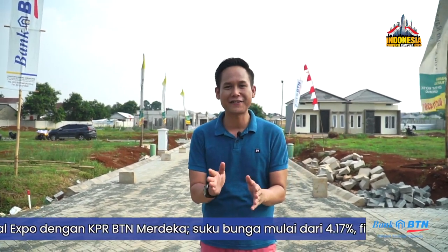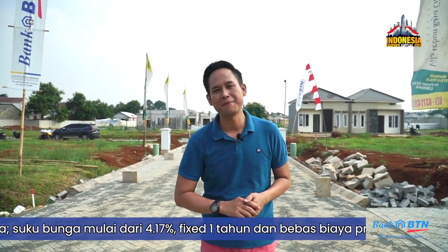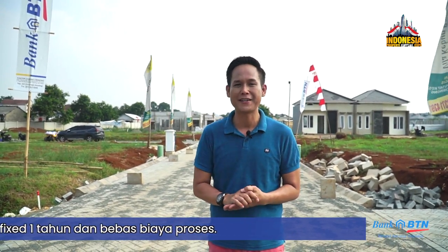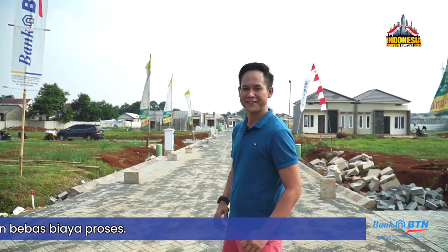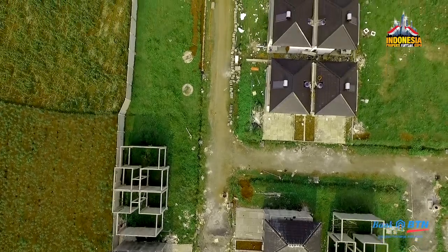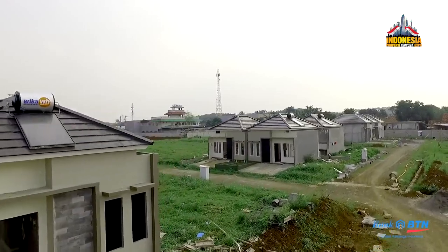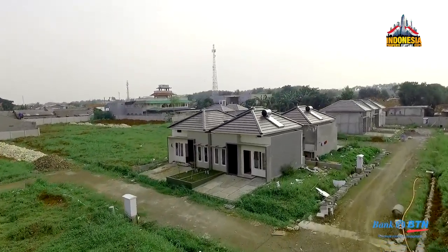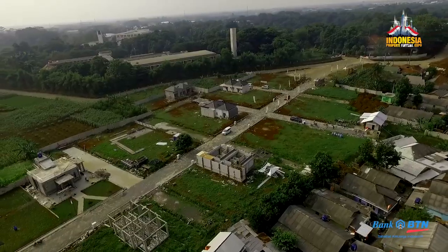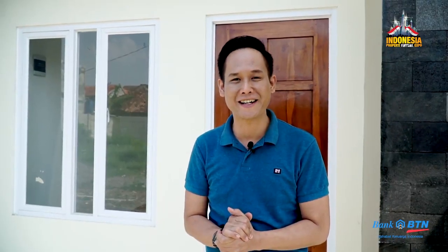Property Seeker, sekarang saya sudah sampai di Villa Kebun Raya Cibinong Estate. Tadi kan sudah janji sama Pak Solikin untuk bisa melihat situasi dan kondisi yang ada di sini. Mau tahu fasilitasnya apa aja, bangunannya seperti apa — yuk, ikutin aku.